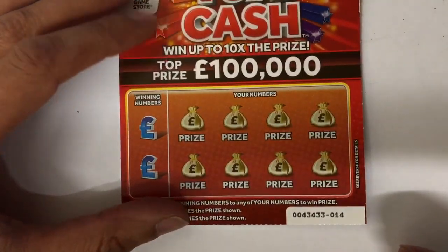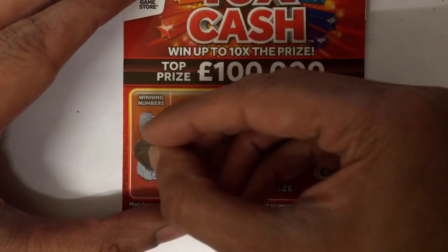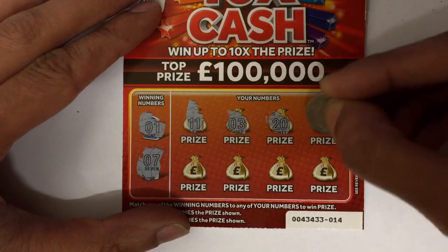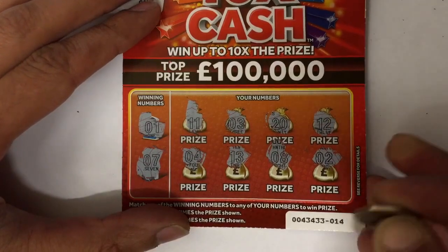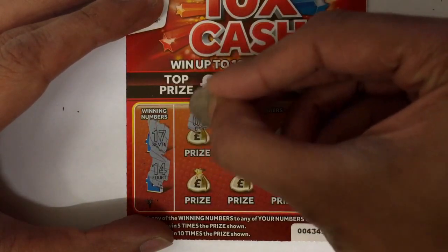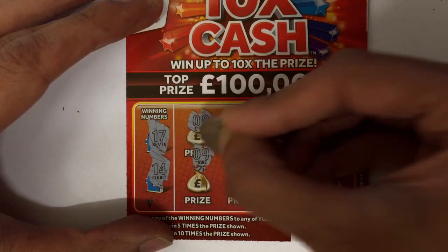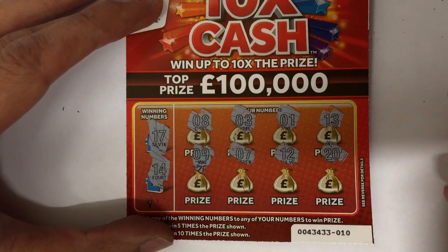On to the next, still looking for that ten times symbol. Looking for one and seven — nope. Four, thirteen, eight, and two — so that was a loser. Card number three, looking for seventeen and fourteen: eight, three, one, thirteen, nine, seven, seven, twelve, and twenty — no.